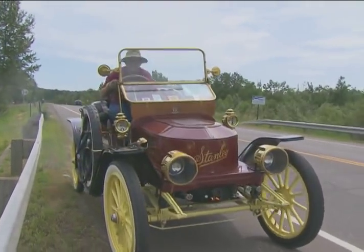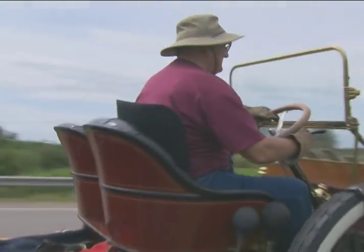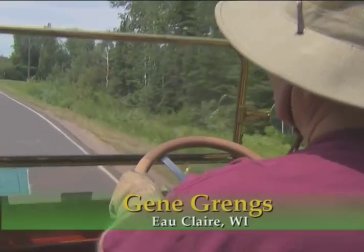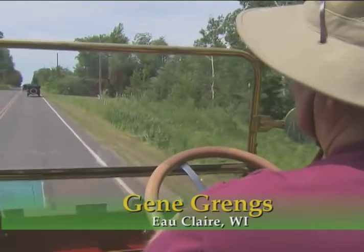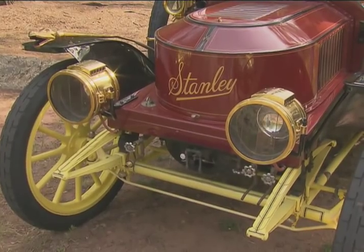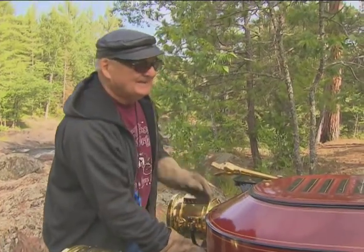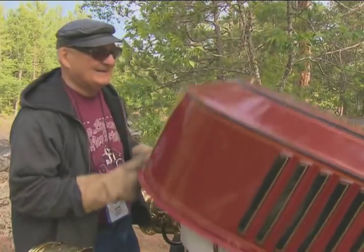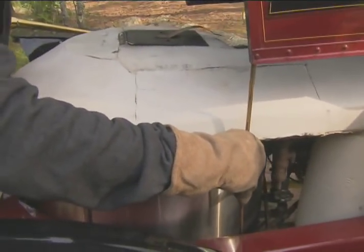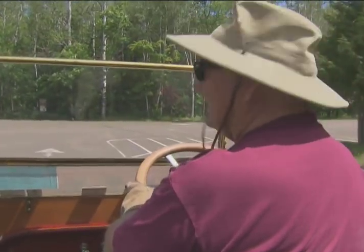Example A: the Stanley Steamer. The Stanley Twin Brothers invented it and built it about 1898, and they continued to build them in kind of limited numbers — maybe several hundred a year — all the way to 1924. One of the great features of a Stanley is there's no clutch, no transmission, and you're at full torque all the time.